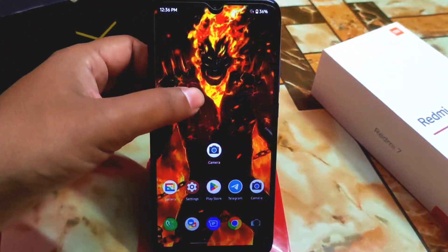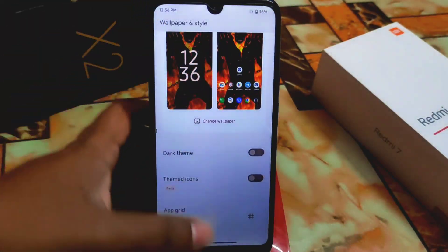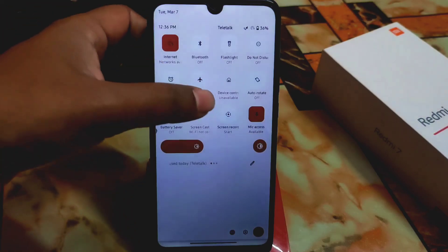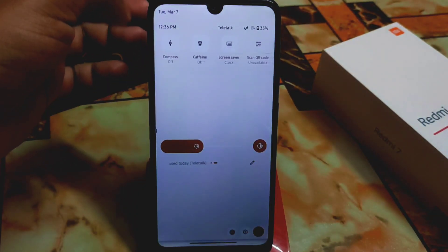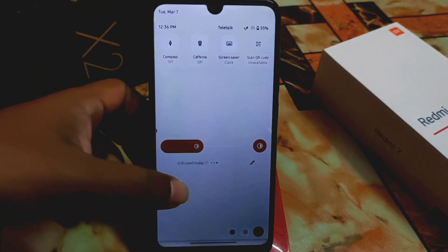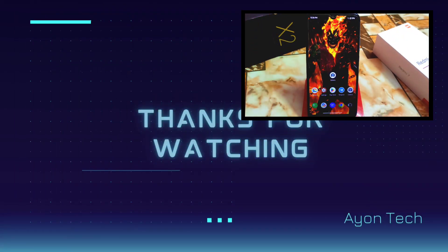Of course we have the widget section you guys can try. Wallpaper and style are there as usual. By default you'll get all this customization — in the control center you can easily select options and there's a scan QR code feature too. I hope you understand the video, and if you like my work please subscribe and hit the bell icon. Thank you for watching.